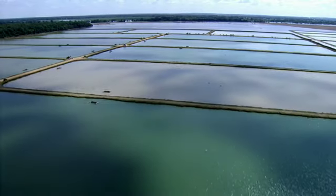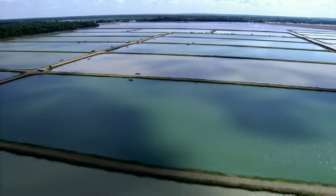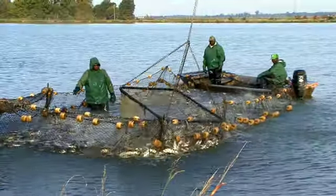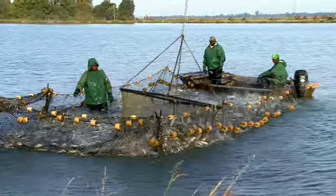This past year in 2017, the catfish farmers brought in $181 million of value of production to our state's economy, and they brought it in on 155 family farms.